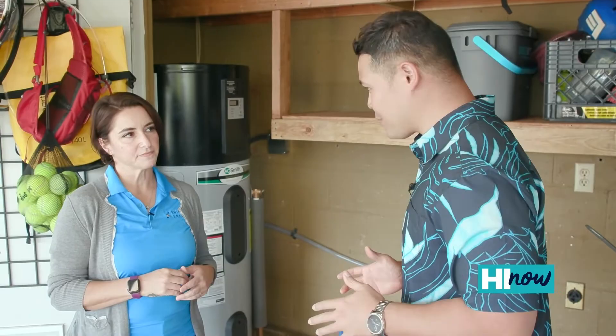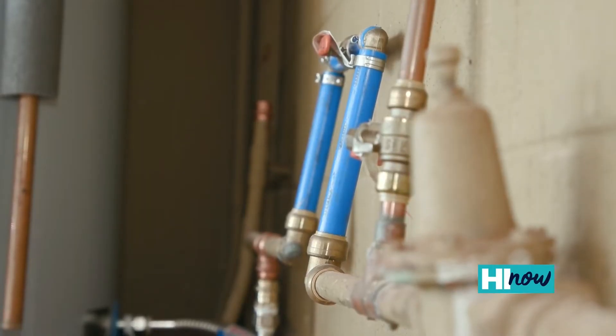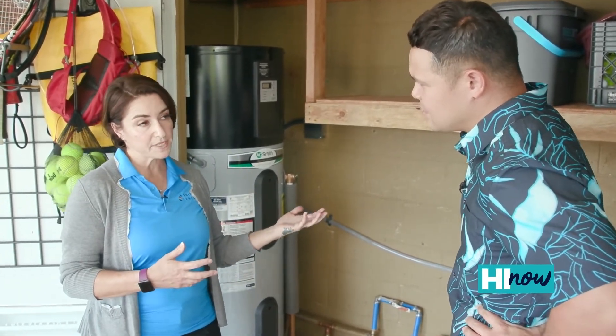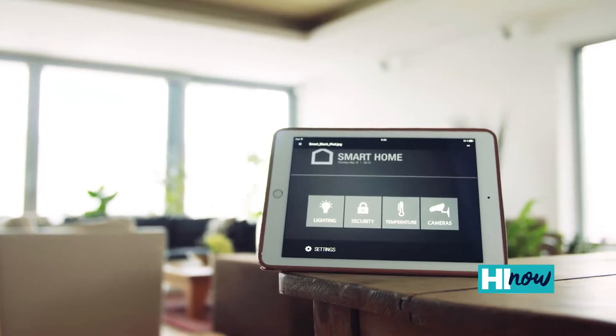If someone was watching this right now and they were thinking about or in the market for a water heater, debating on whether or not to get one — what would your recommendation be? I would definitely say yes, especially if you want to have a smart home. The new models do have smart home capabilities. They also have grid-connected capabilities, so you can participate in HECO's grid services program for demand response and energy balancing.